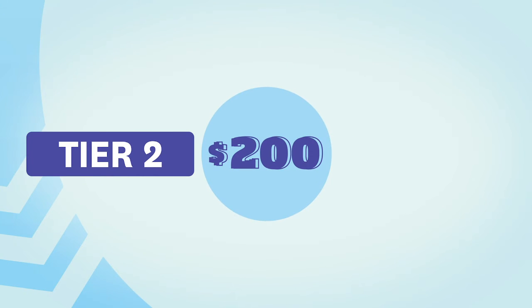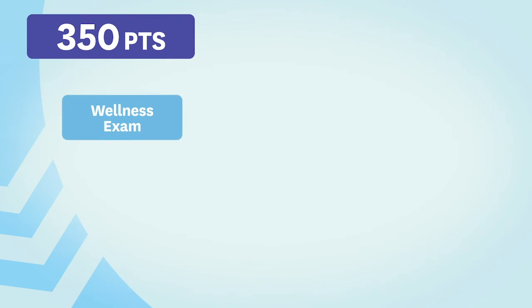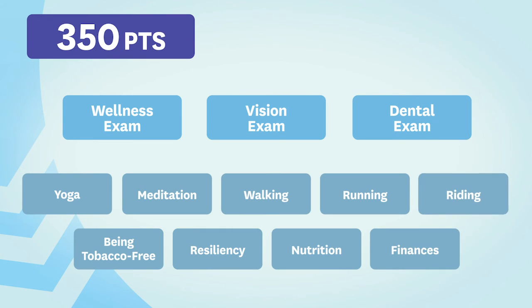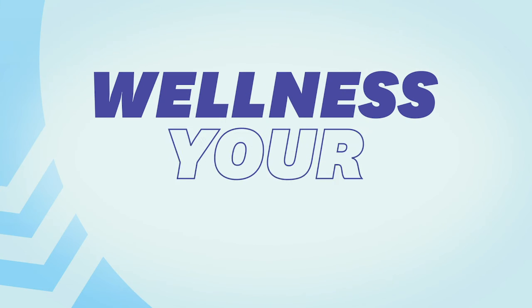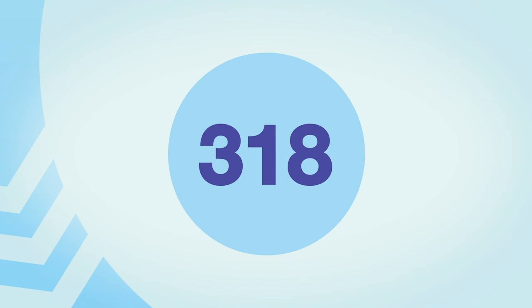Tier 2 earns you $200 once you achieve 350 points. Points can be earned by doing simple things like your annual wellness, vision, or dental exam, or any combination of items and activities. That's the beauty of it — it's wellness your way, so you're working on things that are meaningful to you and earning points along the way.